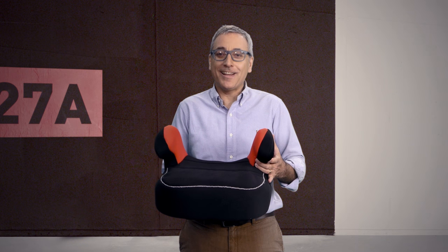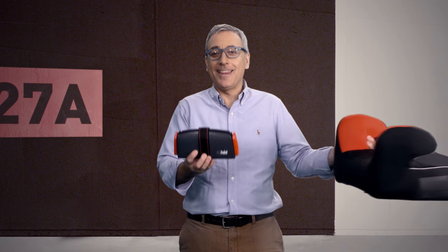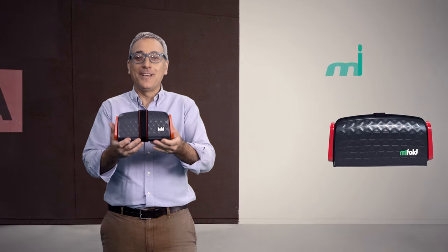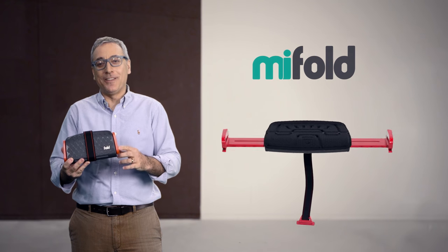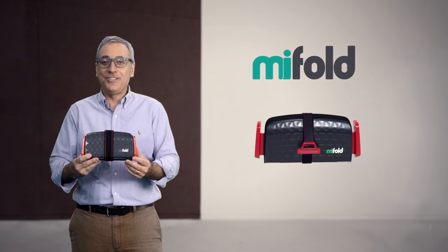This is a regular car booster seat, and this is MyFold, the grab-and-go booster seat. It's more than 10 times smaller than a regular booster, and it's just as safe.